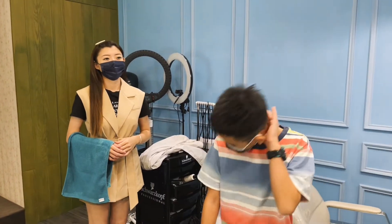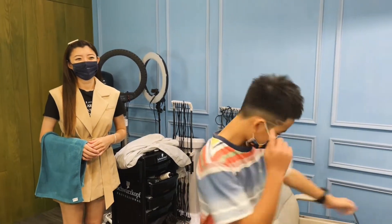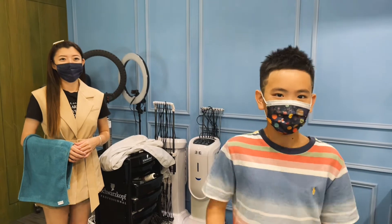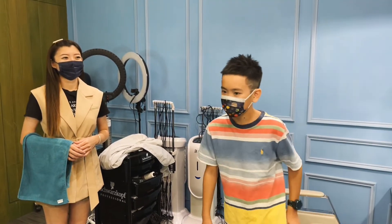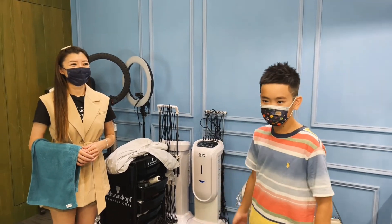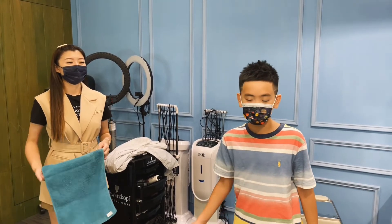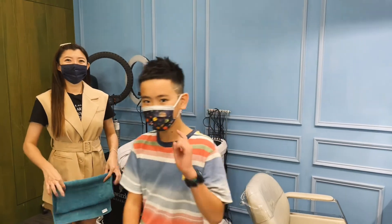Guys, I just finished my new hairstyle — two lightnings on the side and a new haircut. I want to thank Auntie Liz for giving me this hairstyle. See you guys next time. Hope you like this video. Bye! Don't forget to like and subscribe. Bye!